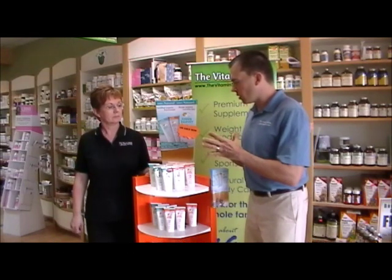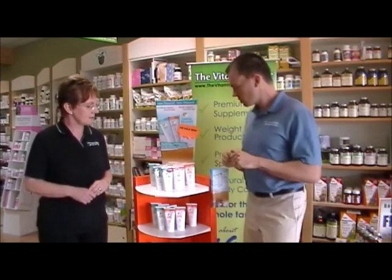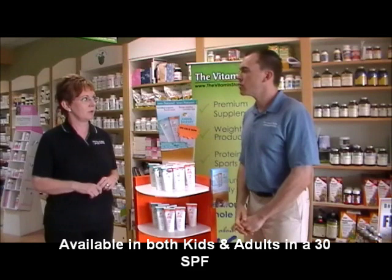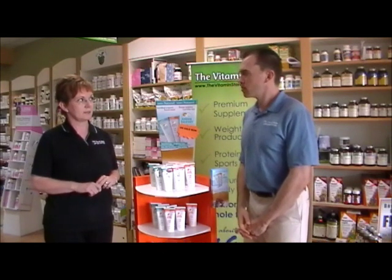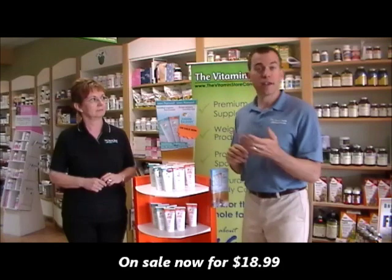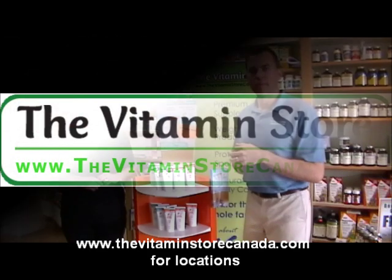It's available in SPF 30 for adults and for children, and also in an SPF 15 for a lip block, and it's available at the Vitamin Stores. It's on sale right now for $18.99. If you're concerned about organic skin care, you can visit any one of the five Vitamin Store locations and one of our sales associates would be happy to help you out.